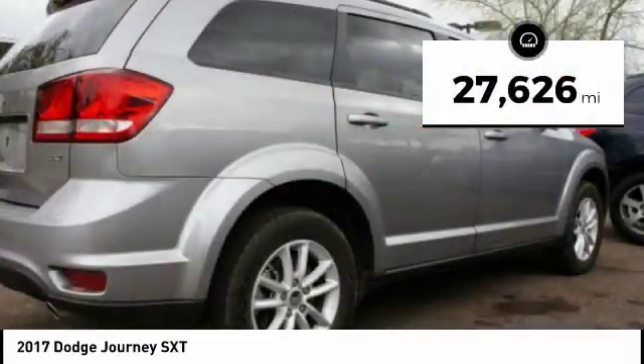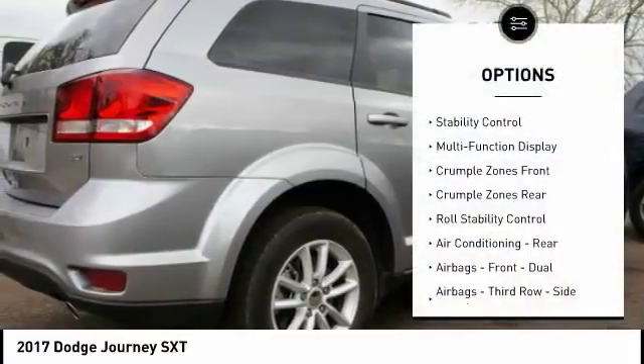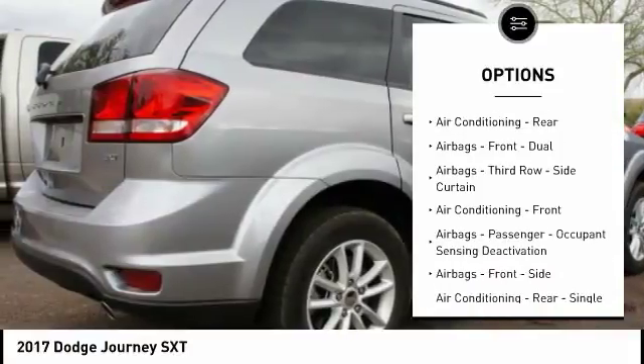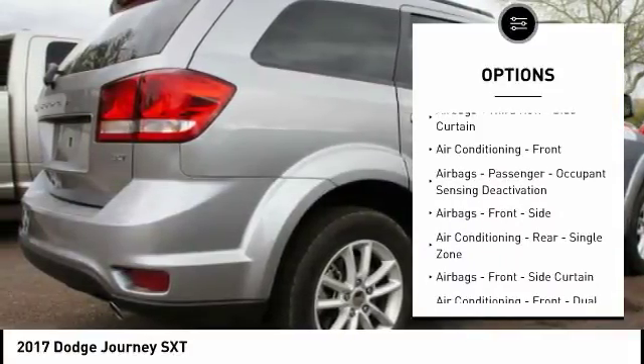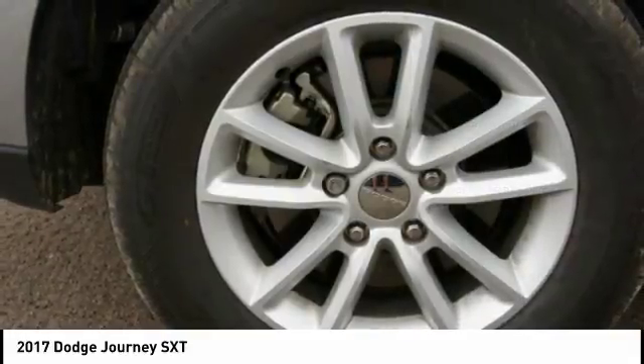This vehicle has less than 30,000 miles. Here are some of this vehicle's great options: Traction Control, Stability Control, Power Steering, Cruise Control, Trip Odometer, Power Brakes, Child Safety Locks, Trip Computer, Fog Lights, and Daytime Running Lights.